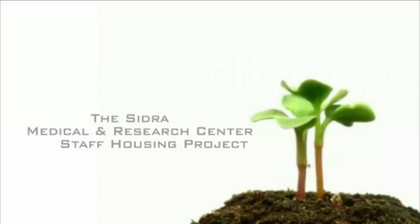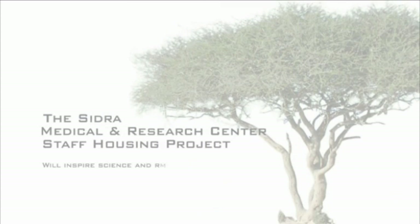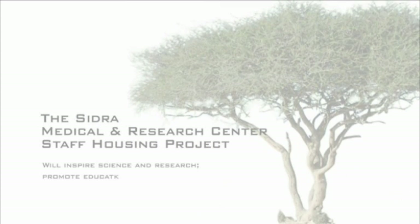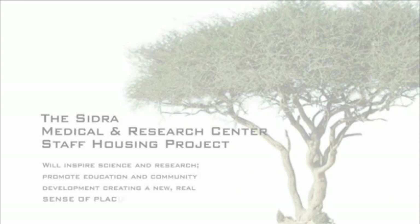The CEDRA Medical and Research Centre staff housing project will inspire science and research, promote education and community development, creating a new, real sense of place.